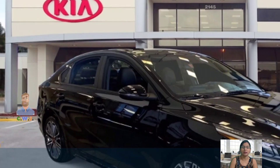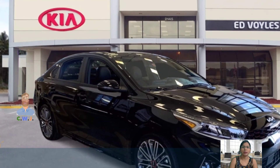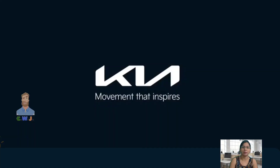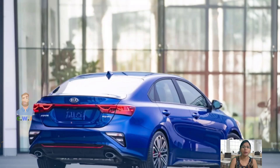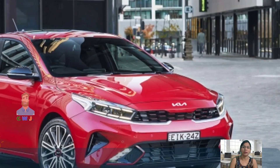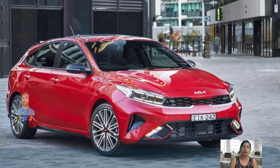With a 1.6-liter turbo inline-4 engine, the Forte is equipped with 201 horsepower and 195 lb-ft of torque. It comes with a seven-speed automatic transmission and front-wheel drive. It also features a 34.8-foot turning circle and a compact spare tire.